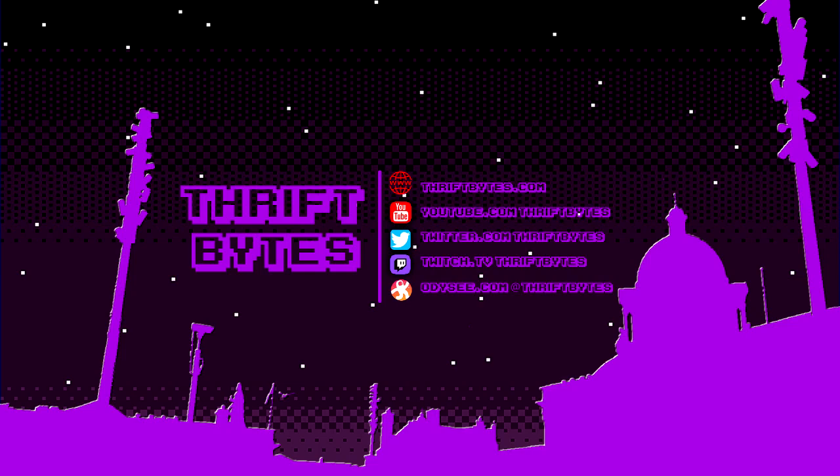That's everything I got this time thrifting. If you like this video, be sure to thumbs up and subscribe to the channel. You can check out the old blog at thriftbites.com, catch me live at twitch.tv/thriftbites, see what I'm up to on X at twitter.com/thriftbites, and see these all re-uploaded on Odyssey. Thanks for watching — I'll see you all later.